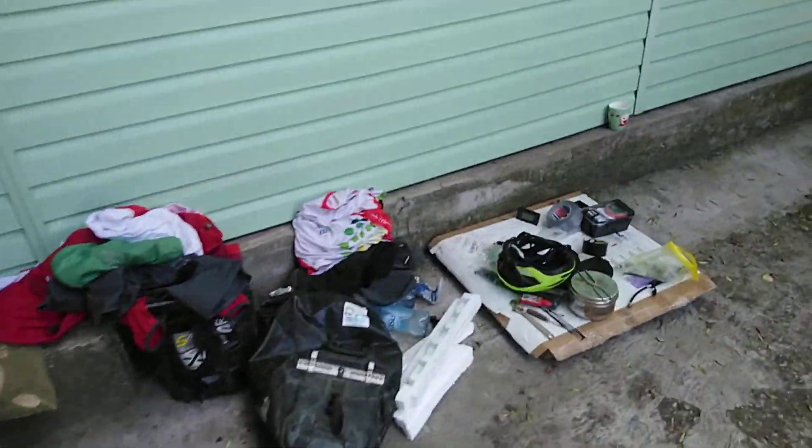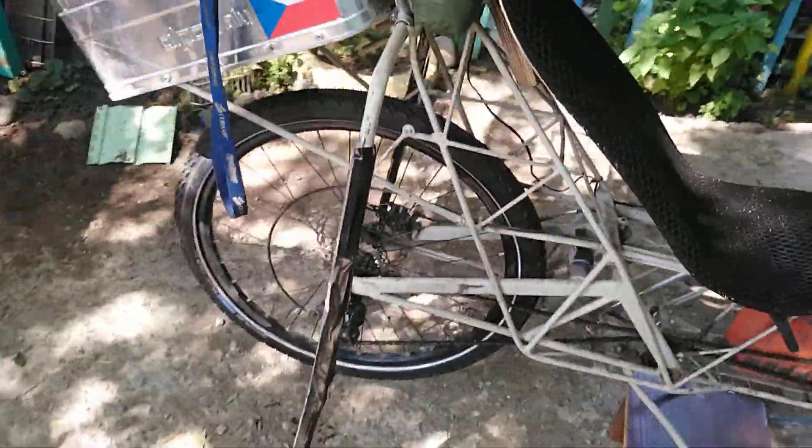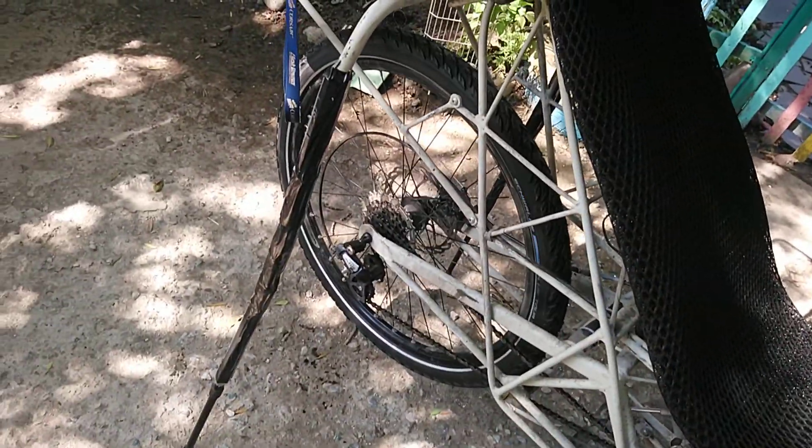Here is my stuff, and here is already the new tire which is mounted. I also changed the brake pads, and now it seems that the bike brakes at least a little bit.